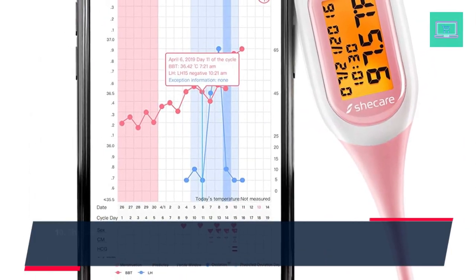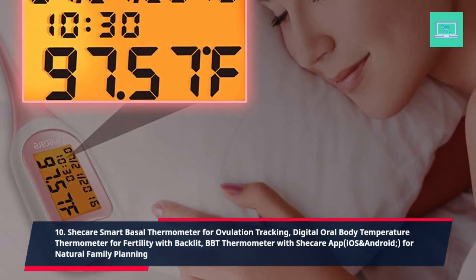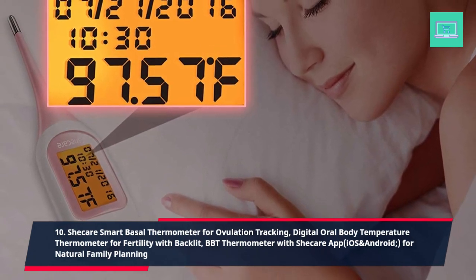10. Sheker Smart Basal Thermometer for ovulation tracking, digital oral body temperature thermometer for fertility, with backlit BBT thermometer, Sheker app for iOS and Android, for natural family planning.